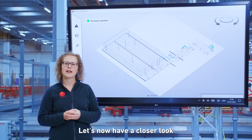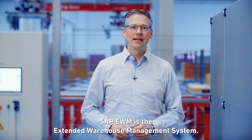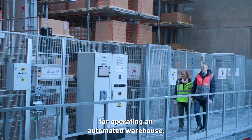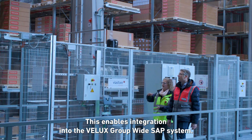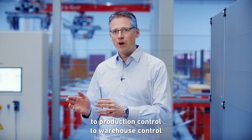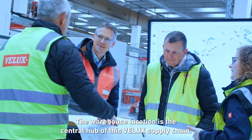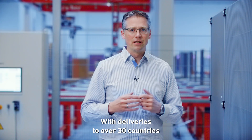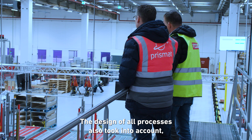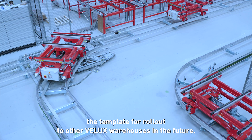SAP EWM — the Extended Warehouse Management system — is SAP's most advanced solution for operating an automated warehouse. This enables integration into the VELUX group-wide SAP system, covering everything from incoming orders to production control to warehouse control in one software worldwide for all VELUX locations. The warehouse location is the central hub of the VELUX supply chain with deliveries to over 30 countries. The design of all processes also serves as a template for other VELUX warehouses in the future.